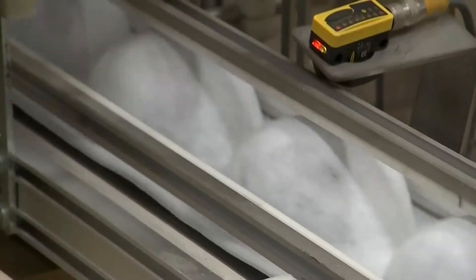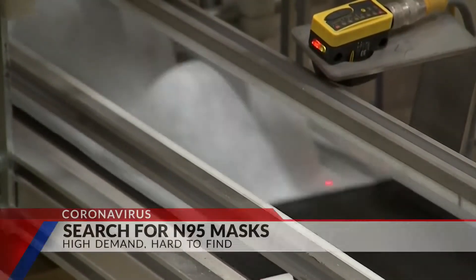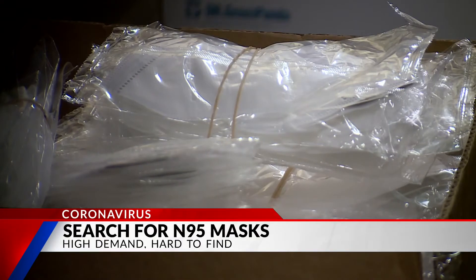When the CDC comes out and says those are the best types of masks, that's because they are. Though more expensive than many other types of masks, N95 masks are a hot commodity as the pandemic looms on.